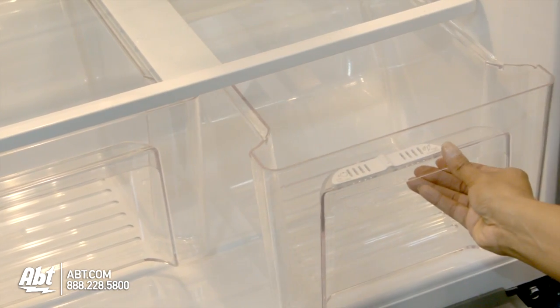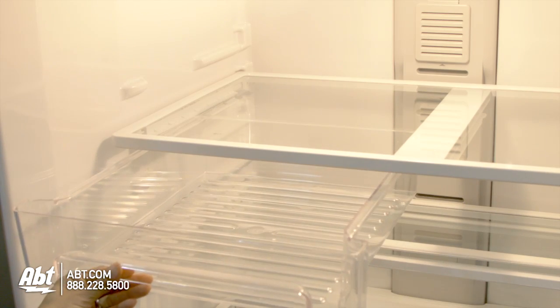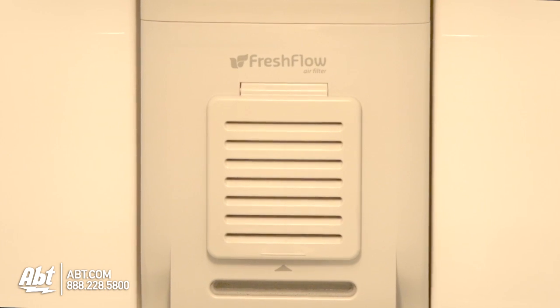There are two humidity-controlled crispers, one with a fresh flow filter, and one deli drawer. A second fresh flow filter is also located in the back of the refrigerator.